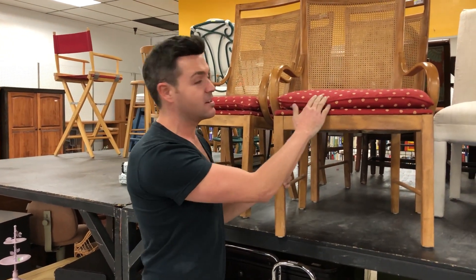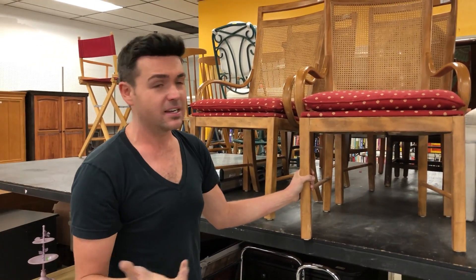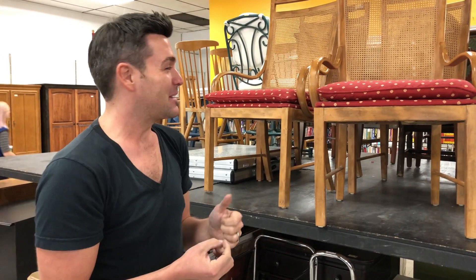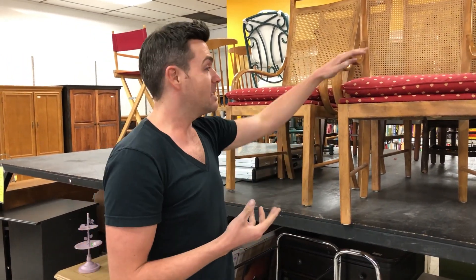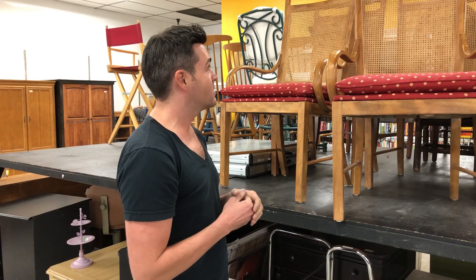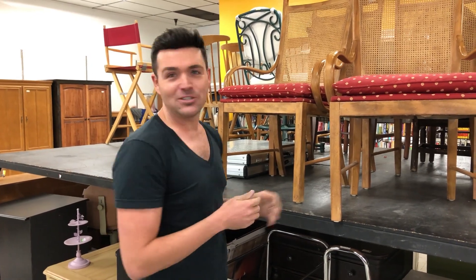This pattern on the cushion is a bit dated and also not practical for a dining chair — if you spill spaghetti or wine it would stain. Being able to do a leather or vinyl cushion here would be a really nice touch and make it a lot more usable and durable. For a total of about $52, you'd have four great dining room chairs.